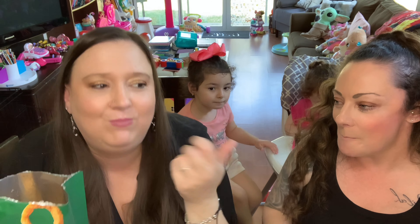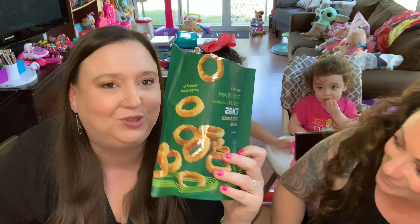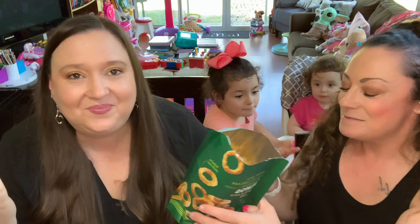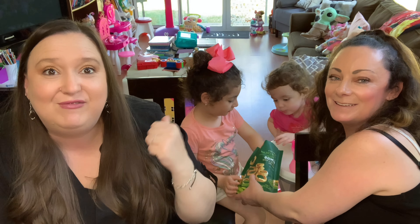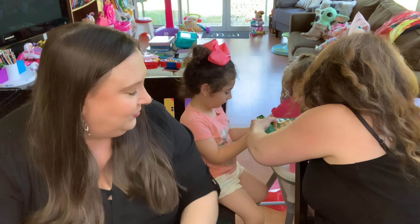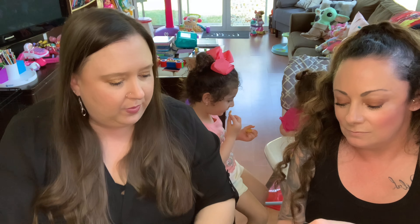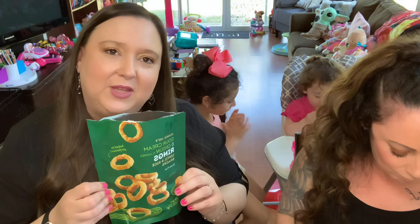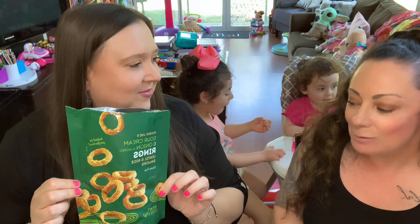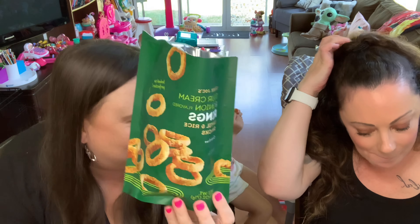Next up — sour cream and onion lentil and rice snacks. These are new, and that was literally the last one on the shelf. You know it's popular when there's only one left. They look smaller than I thought — kind of like calamari. They smell cheesy. They're gluten-free.